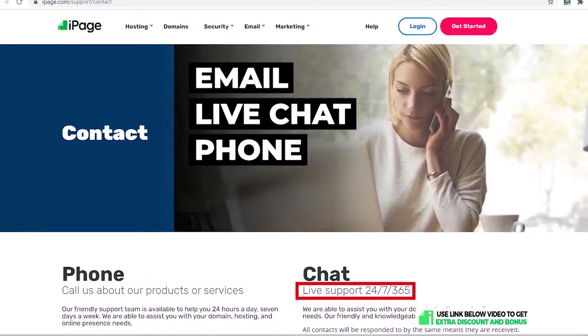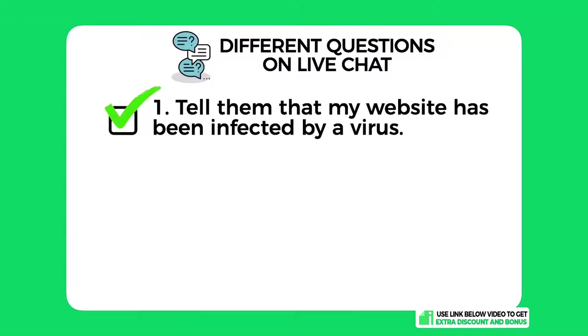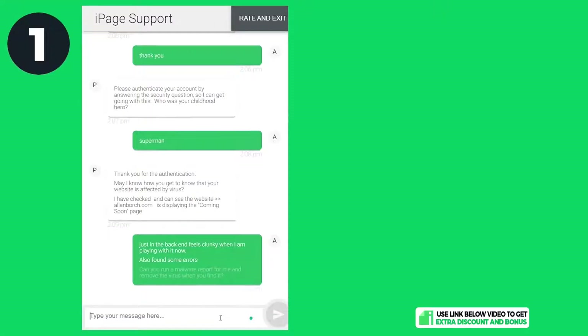Support: iPage provides 24/7 customer support through email, live chat, and phone calls. I tested them by asking three different questions on live chat: one, I told them I had been infected by a virus on my website and asked for help; two, I asked about their domain name renewal costs; and three, I asked if they could install an SSL certificate and Cloudflare for me as a complete newbie.